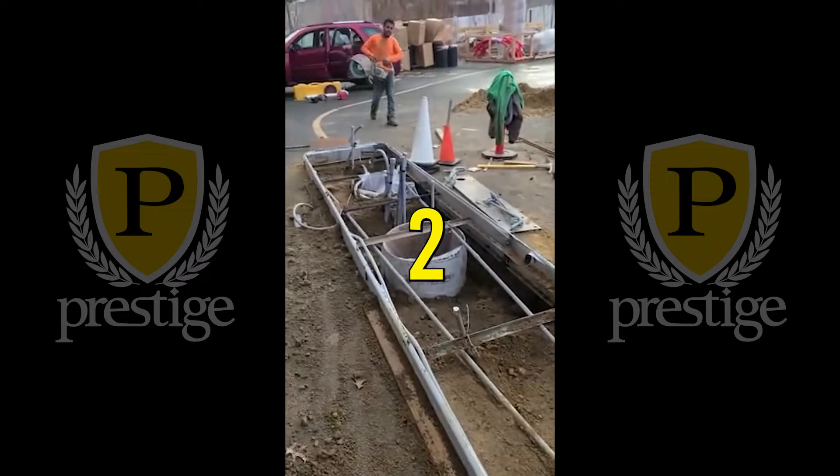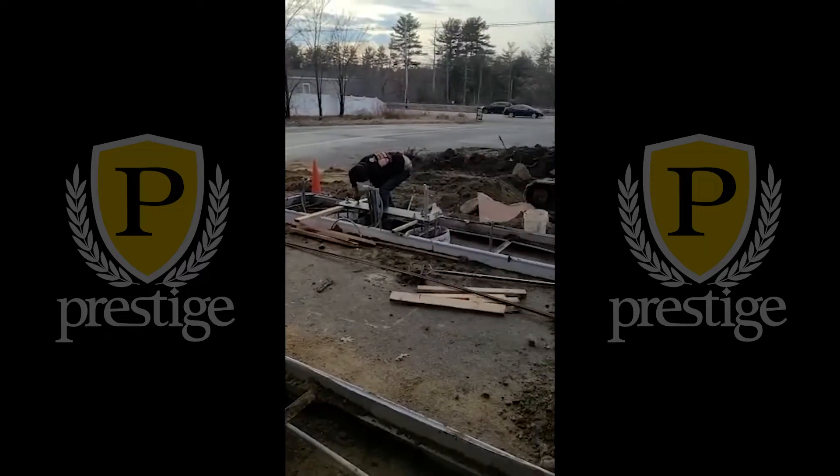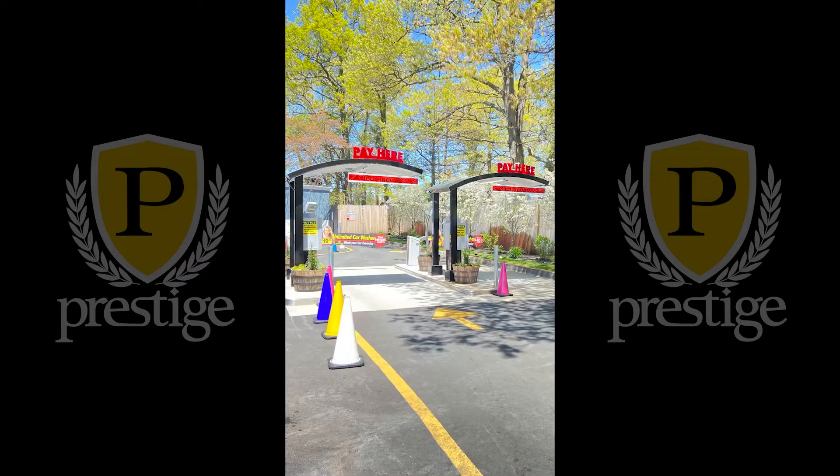This addition can take between two to three weeks. And here's a picture of a finished product at our Randolph location — stunning.